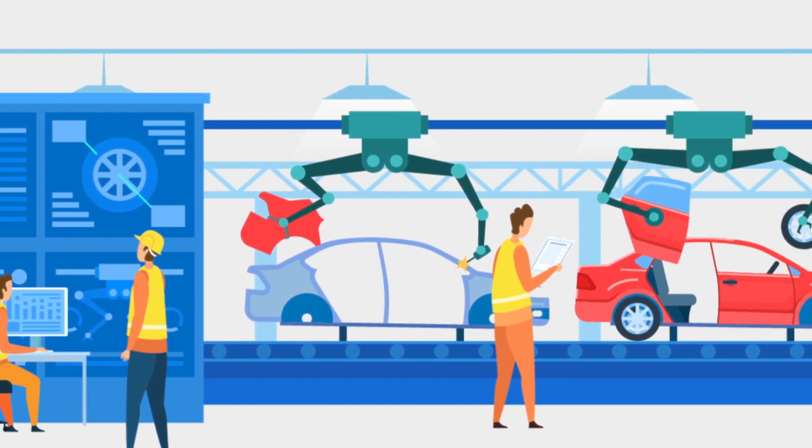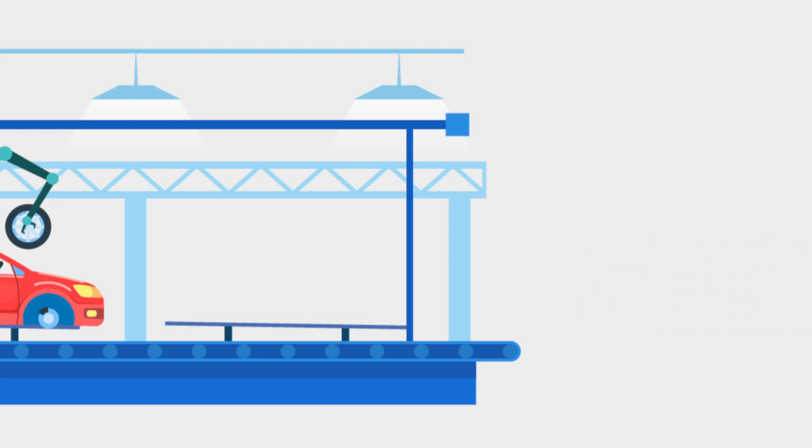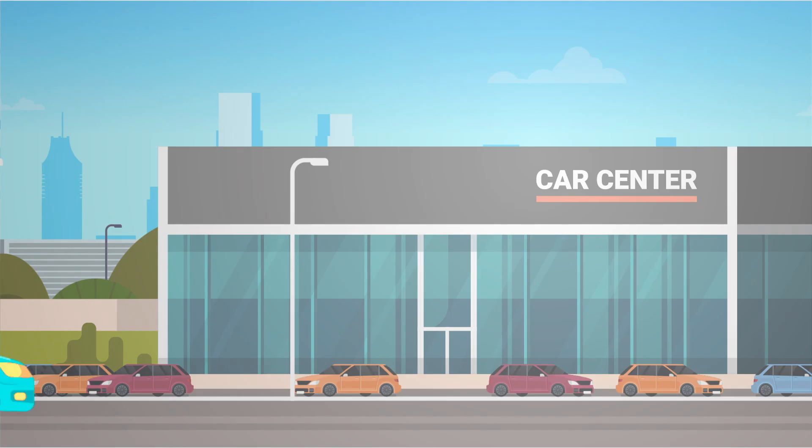The world's leading automotive OEM was facing difficulties in managing and operating cars globally. They had to maintain and regulate the fleet of cars, as customers subscribed to their services gave up ownership of their cars.